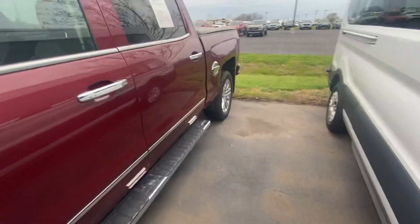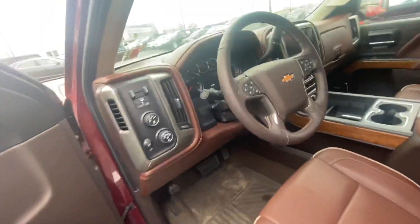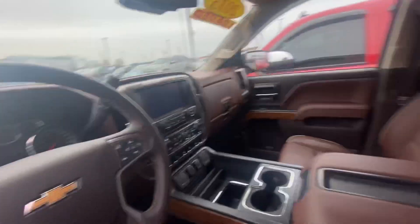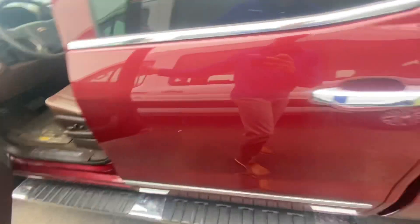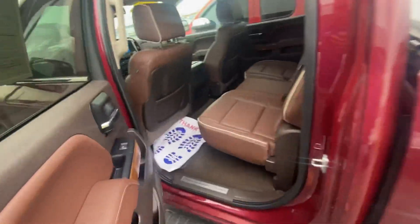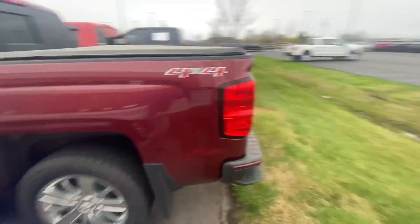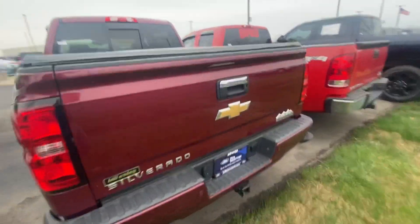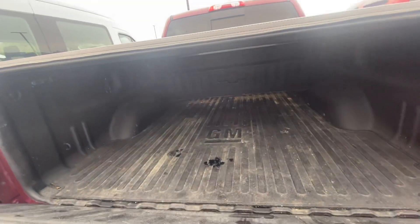Body looks good. Inside looks good. Smells good. 12,496 miles on it. Sunroof, brown leather — good looking interior. Tires look good, wheels look good, mud flaps solid. Somebody definitely cared about this. This is a certified truck, so it still has bumper-to-bumper coverage on it.